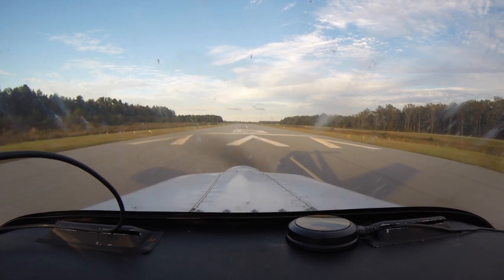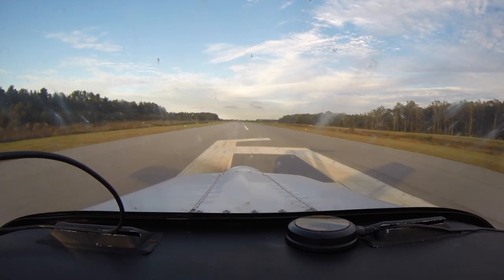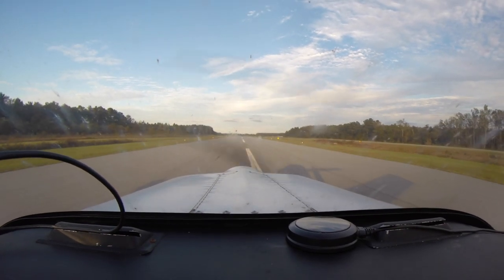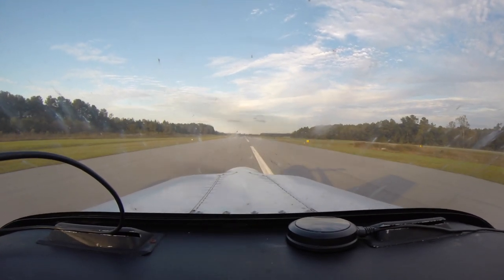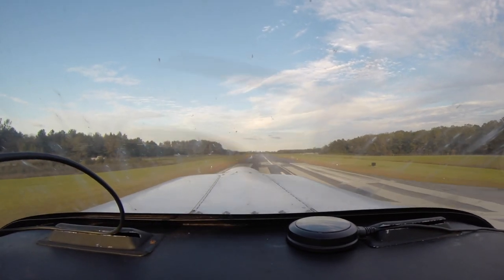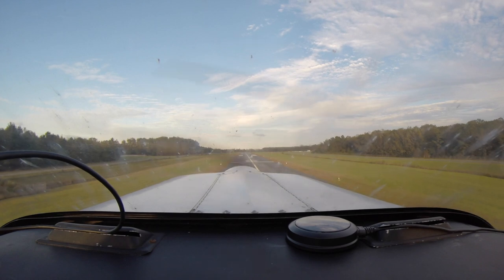And here we go on the second takeoff. I remember when I got up — this was about my fifth or sixth takeoff of the day, because we did some short field and soft field work earlier, before I recorded these ones.